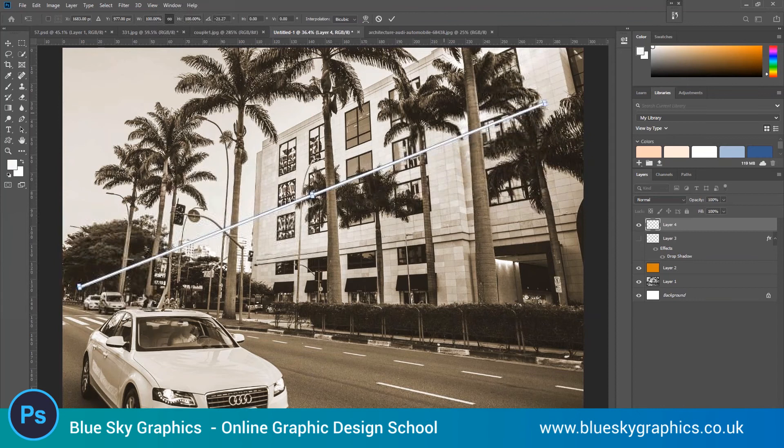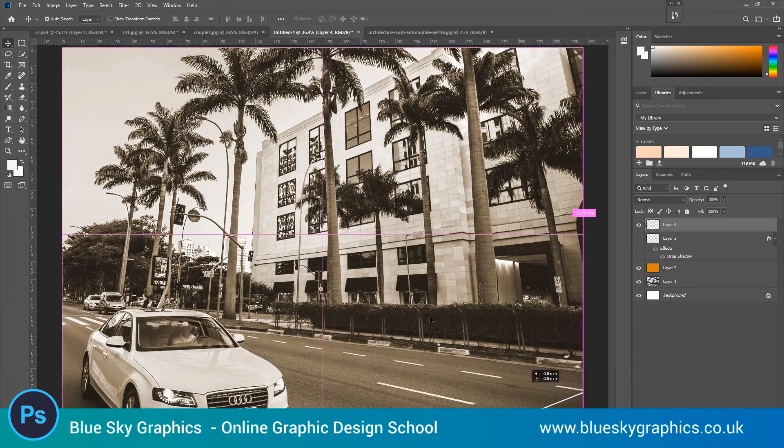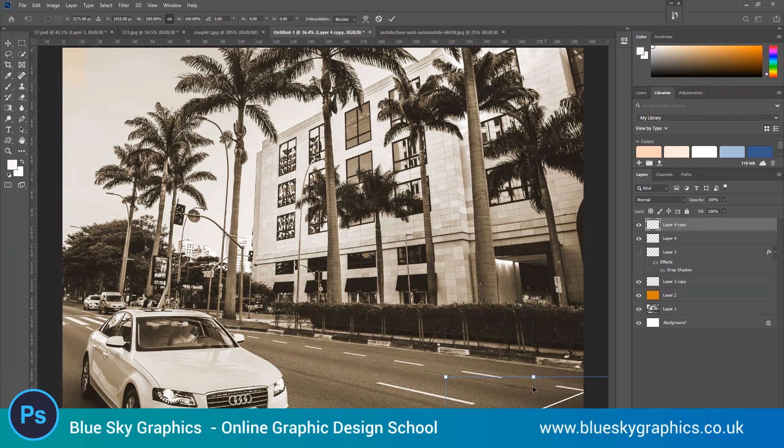You can design things in Photoshop for books, covers, brochures, flyers, promotional stuff, and other brand building materials. And we teach Photoshop as part of our graphic design course along with Adobe Illustrator and Adobe InDesign.